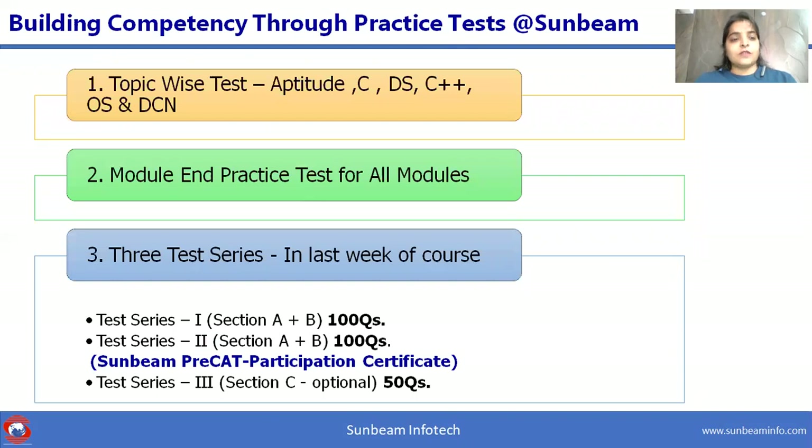To achieve scholastic rank and build competency, we have a structured collection of topic-wise tests on C, data structures, C++, aptitude, OS, and DCN. We also conduct module and practice tests on completion of each module. Additionally, we have three course-end test series in the last week of the course. On completion of the course and test series, students will receive a Sunbeam Pre-CAT participation certificate.